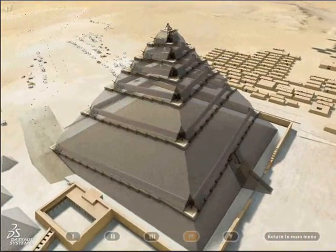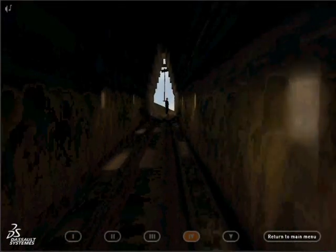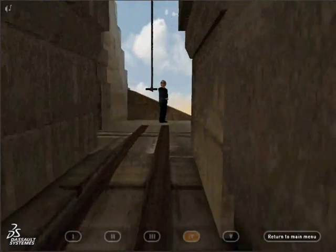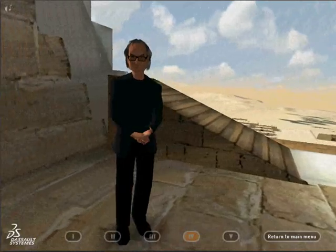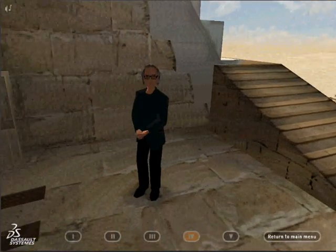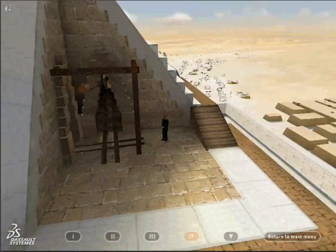Hauling the stones on sledges to the top was relatively easy on this slight gradient of around 7%. However, this spiral ramp involved levering blocks between two flights, hence the need for notch landings open to the atmosphere. Each of these spaces enabled the sledges to be maneuvered so that they could be aligned in the axis of the next flight.